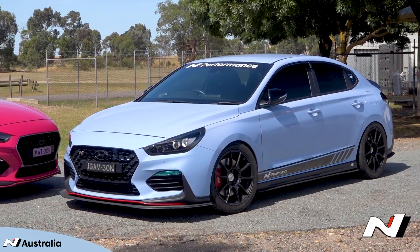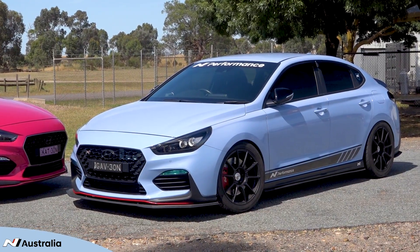And this is my 2019 i30 Fastback N. I bought mine because my wife bought hers and I got jealous.